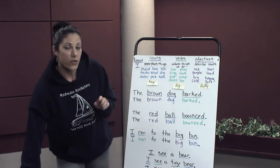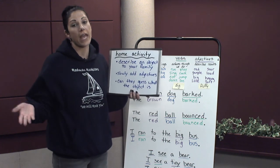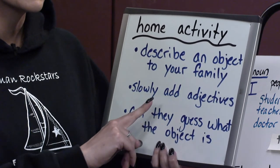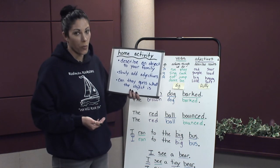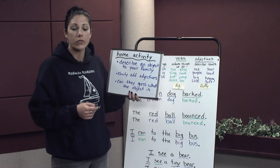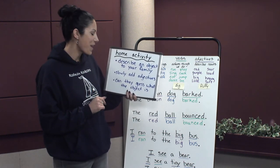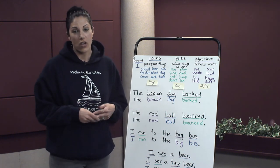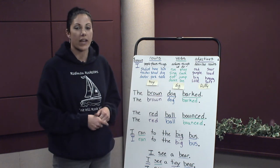This is an activity you can do at home. Pick an object — either get it from somewhere in your home or just think of it in your mind — and describe it slowly to your family, adding adjectives little by little, and see if they can guess what the object is. For example, your first sentence could be I see a toy. They probably won't figure it out, so you add more: I see a blue toy. And maybe: I see a noisy blue toy. See how many adjectives you have to add before they can guess. It really helps you understand how powerful adjectives are and how they're needed in our writing and our speaking to add details.